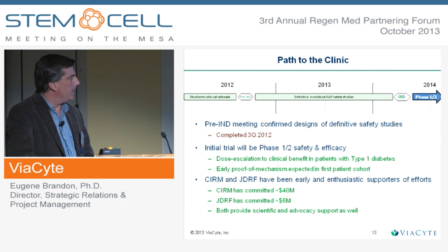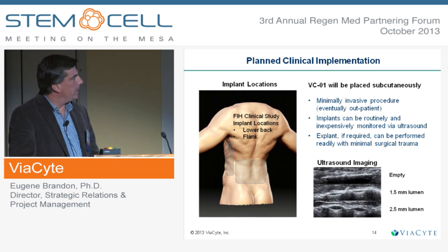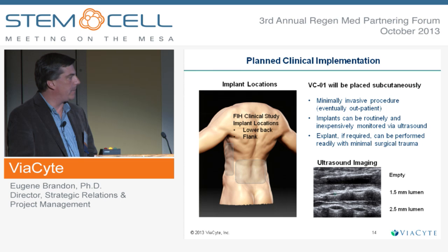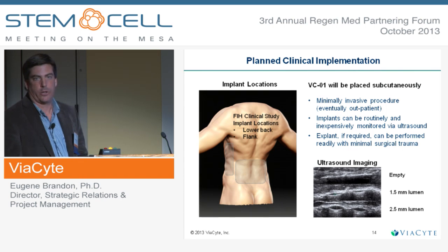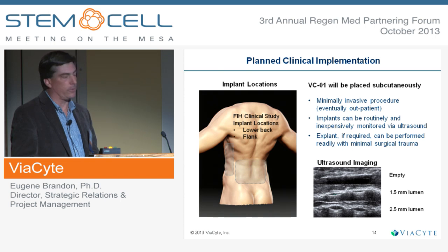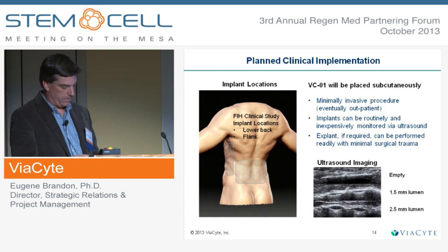We've been supported by CIRM and JDRF very substantially and are very appreciative of that. This product will be placed subcutaneously. We're working with plastic surgeons as well as transplant surgeons to develop the methods for the clinical trial next year. One nice aspect of using the subcutaneous location is that we can monitor the product post-implant using ultrasound. There is an obvious concern with ES-derived products around teratoma. We've never seen teratoma in our animal studies, but using ultrasound you should be able to detect a growth within the device should it occur, and the device can be prophylactically removed if needed.